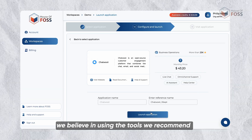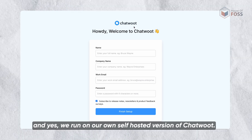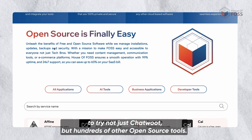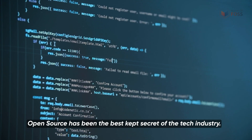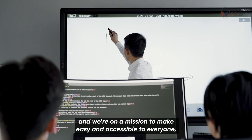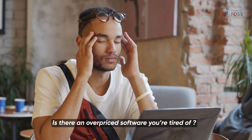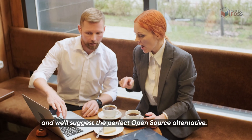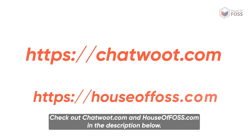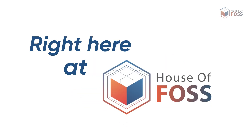At House of Os, we believe in using the tools we recommend — and yes, we run our own self-hosted version of Chatwoot. You can sign up today and get $10 free credit to try out not just Chatwoot, but hundreds of other open source tools. Open source has been the best-kept secret of the tech industry, and we're on a mission to make it easy and accessible to everyone, not just tech bros. Is there an overpriced software you're tired of? Drop it in the comments and we'll suggest the perfect open source alternative. Check out chatwoot.com and houseofos.com in the description below. Subscribe for more open source alternatives every week right here at House of Os. Thanks for watching.